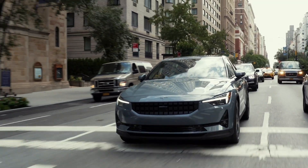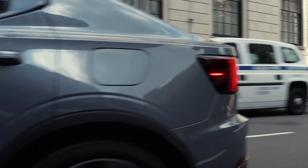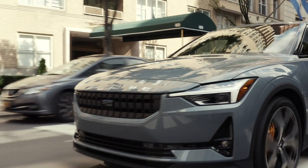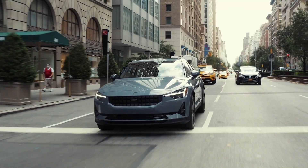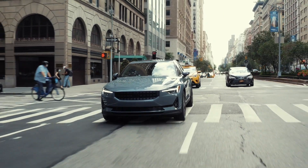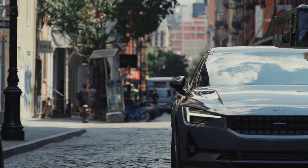Let's talk about what specs you get in the Polestar 2 and what terminology you'll need to know when shopping for an EV, because it's very different from buying an internal combustion engine car. The first term you want to know is battery pack size, measured in kilowatt-hours. This is similar to how big your gas tank is — how many gallons it holds — except it's way more important, because whereas you can fill up your fuel in under five minutes, charging takes significantly longer. This particular car has a 78 kilowatt-hour battery.